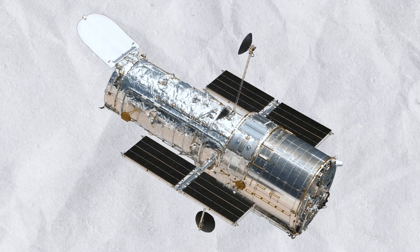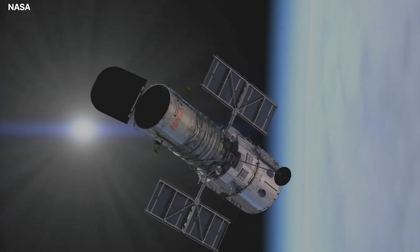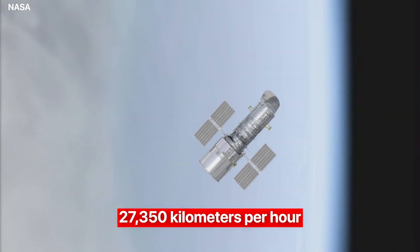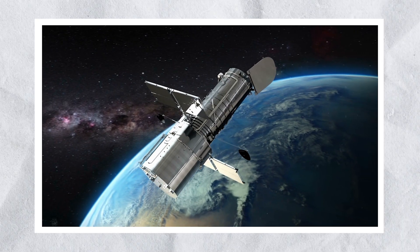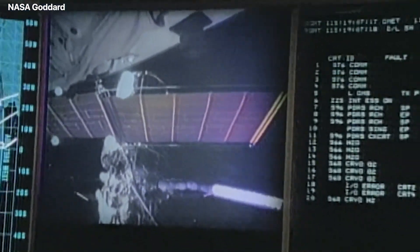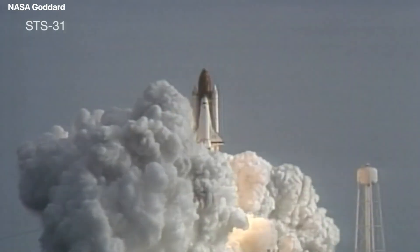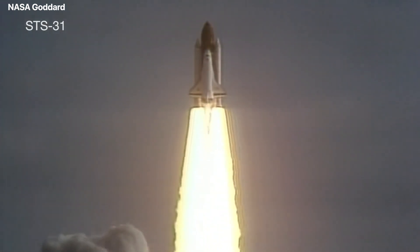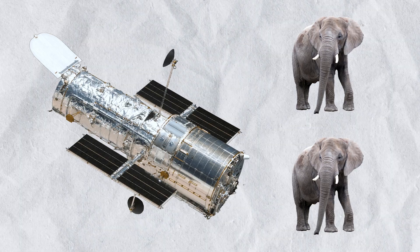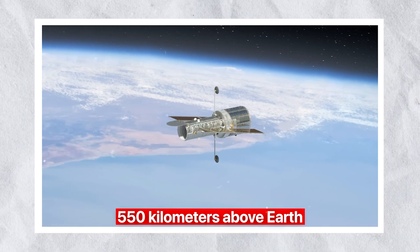The telescope uses roughly 2,100 watts on average per day — about the same as five refrigerators. It orbits the Earth every 95 minutes while traveling at a cruising speed of about 27,350 kilometers per hour. Four antennae were positioned near Hubble's wings to ensure constant contact with Earth, and satellites are used to send all data and orders. Finally, the space shuttle Discovery launched in 1990 with the telescope, which weighed roughly 10,800 kilograms — about equal to two adult African elephants — and transported it to a low orbit 550 kilometers above Earth.